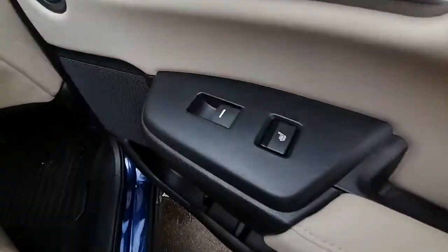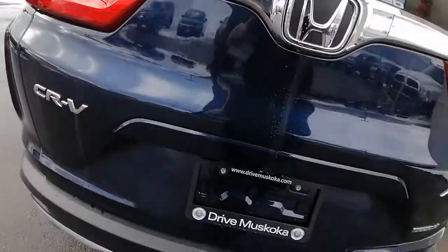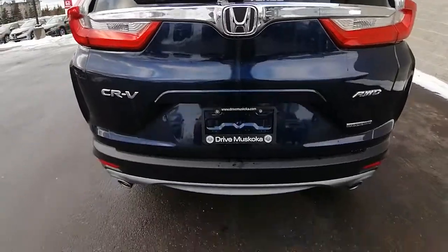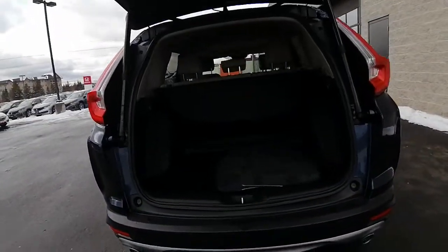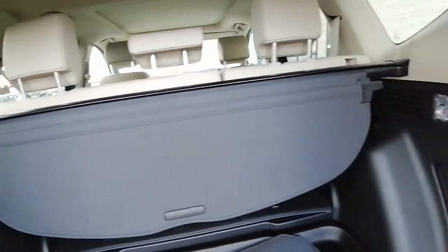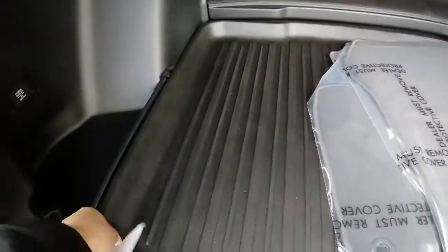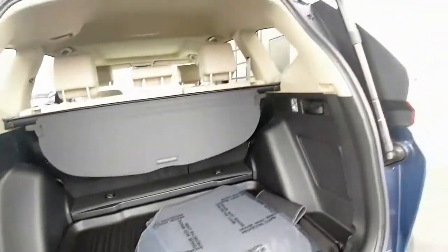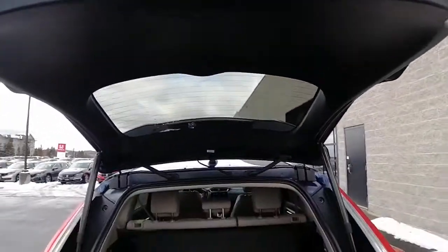We have heated seats for the rear passengers. We have our power tailgate — you just push a button and it opens up. These handles right here, you just pull them and the seats fold down, which gives you more space in the back. It's got the removable mat, summer mats up on top, and lots of cargo space back here.